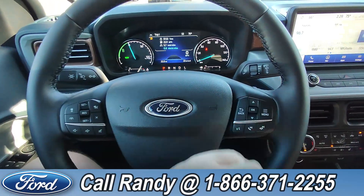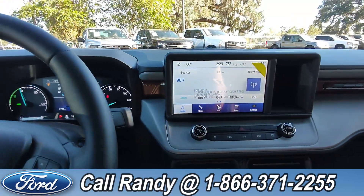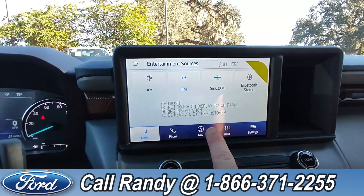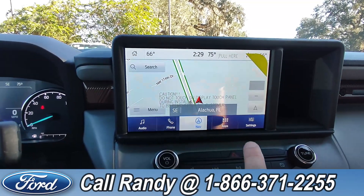On the steering wheel you have cruise, media phone, and other controls. Going over to the dash, it is a touchscreen with AM, FM radio, Sirius XM, and Bluetooth. Not to mention navigation, apps, and other features and settings.